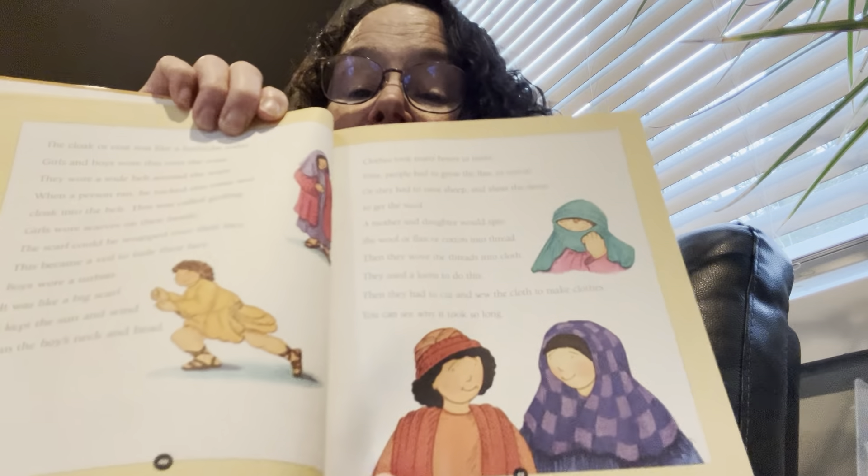Girls wore scarves on their heads. The scarf could be wrapped over their face and became a veil to hide their face. Boys wore a turban — it was like a big scarf and kept the sun and wind from the boy's neck and head. Clothes took many hours to make. First people had to grow flax or cotton, or raise sheep and shear them to get the wool. A mother and daughter would spin the wool, flax, or cotton into thread. Then they wove the threads into cloth using a loom. Then they had to cut and sew the cloth to make clothes. You can see why it took so long.